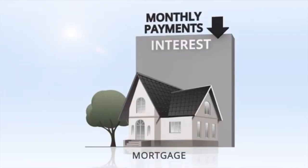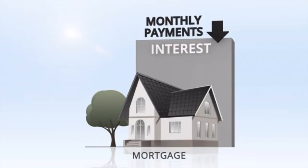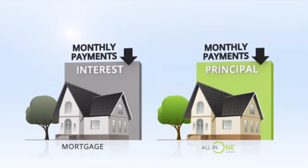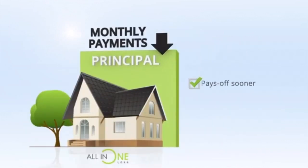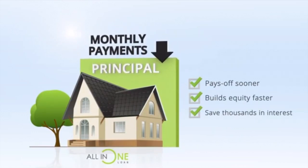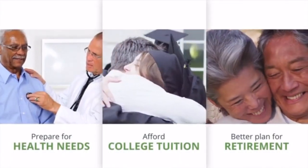For starters, unlike a traditional mortgage that charges you interest upfront, the All-In-One loan is designed to apply payments to your loan principal first. By doing so, it reduces your balance faster and saves you thousands of dollars in valuable interest. What would your financial picture look like if you had an extra $20, $50, or even $100,000 or more?